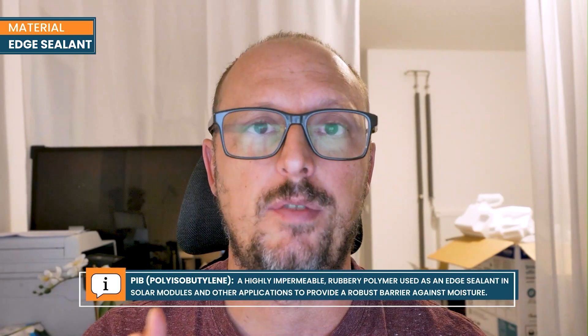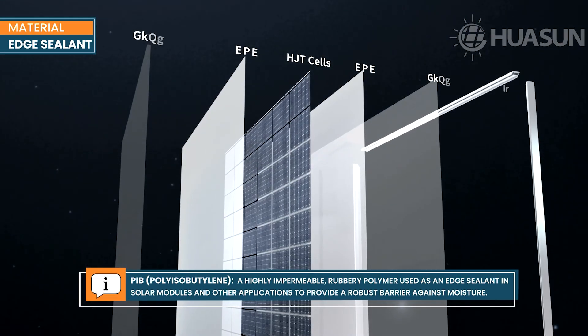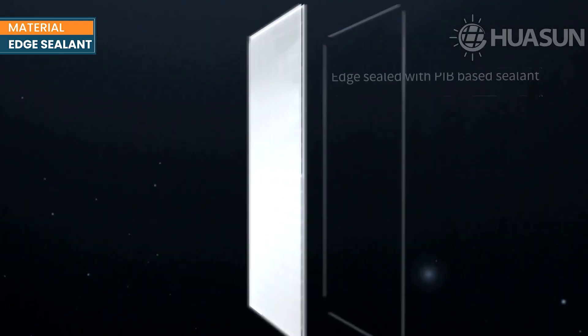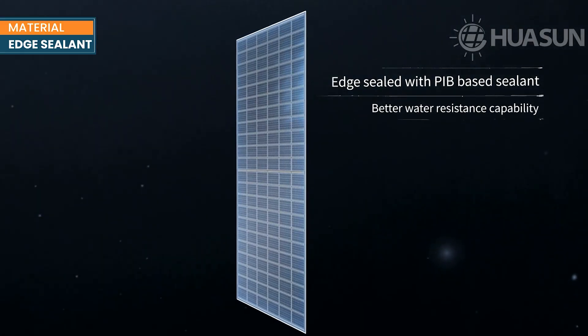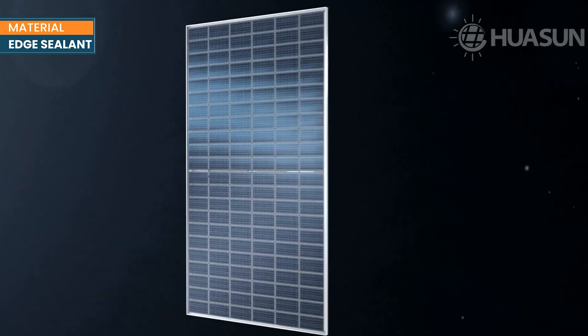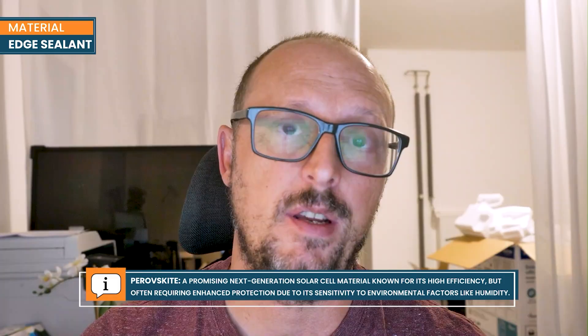We thought that PIB — a very well proven material used not only in photovoltaics but also in construction — was the perfect candidate to be the definitive barrier against humidity for solar modules. However, it is not very easy to use in production. It requires very finely adjusted machinery and fine tuning of the production process to achieve good results every single time. Looking into the future, perovskite is probably what's coming, and those cells are very sensitive to humidity. PIB sealing, which completely removes humidity ingress, is probably one of the keys that will lead to good reliability in those products.